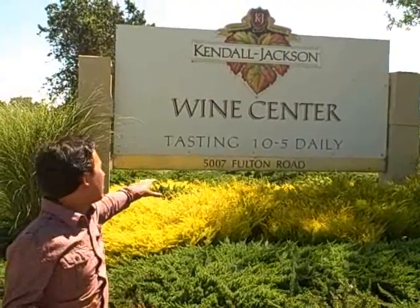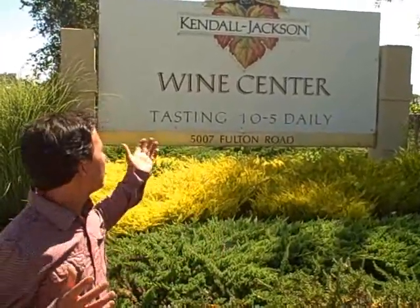This is John Kohler with growingyourgreens.com. Today we're at the Kendall Jackson Wine Center at 5007 Fulton Road, Santa Rosa, California on yet another field trip. I'm not here to drink the wine, although they are growing many different varieties of wine grapes. I actually don't drink wine. I love to drink grape juice from wine grapes because those grapes often have more flavor than your standard table grapes. I like the Kendall Jackson Wine Center here not because of the wines, but because this is probably one of the best wineries that has a nice demonstration and culinary garden that is free and open to the public all year long, so you can see what is growing here in beautiful Sonoma County.